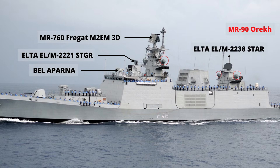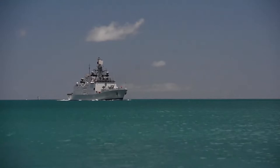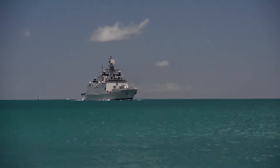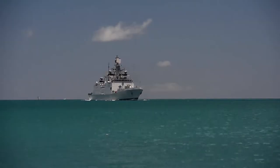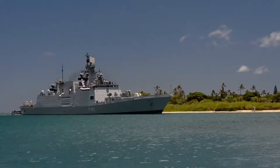The Fregat M2M can detect a fighter aircraft at a maximum range of 230 km and a missile at a maximum range of 50 km. For underwater surveillance, the frigates are equipped with Hansa hull-mounted sonar array and Thales Sintra towed array systems. The frigates feature the Bell-Ajanta Electronic Warfare Suite, Kavach anti-missile decoy system for neutralizing aerial threats, and the NSTL Marid torpedo countermeasure system for defense against torpedoes.